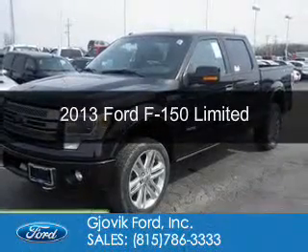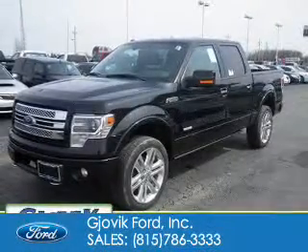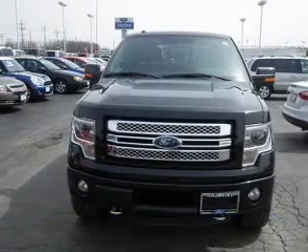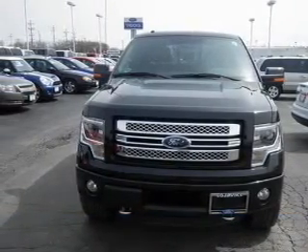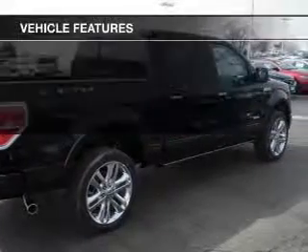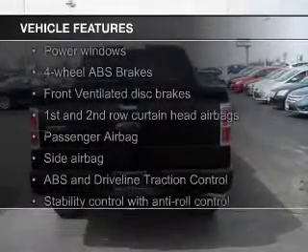This is a new 2013 Ford F-150 powered by four-wheel drive, a 3.5-liter six-cylinder engine, and a six-speed automatic transmission. The features include a turbocharger,